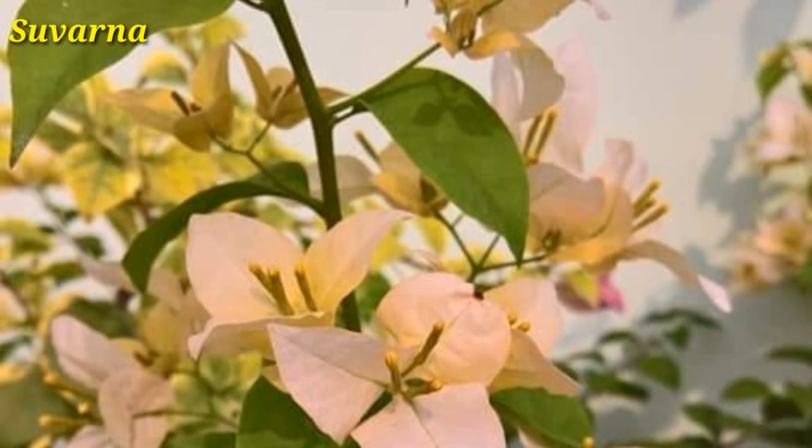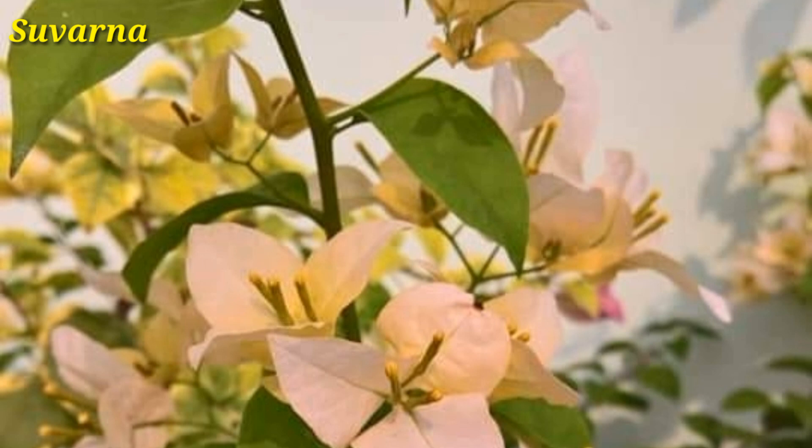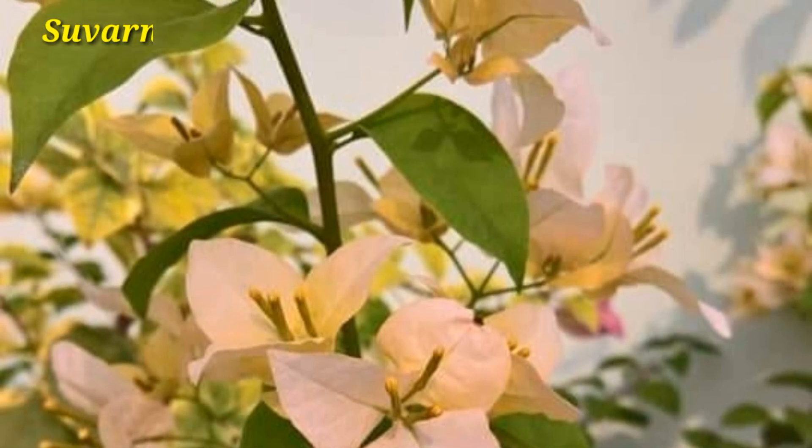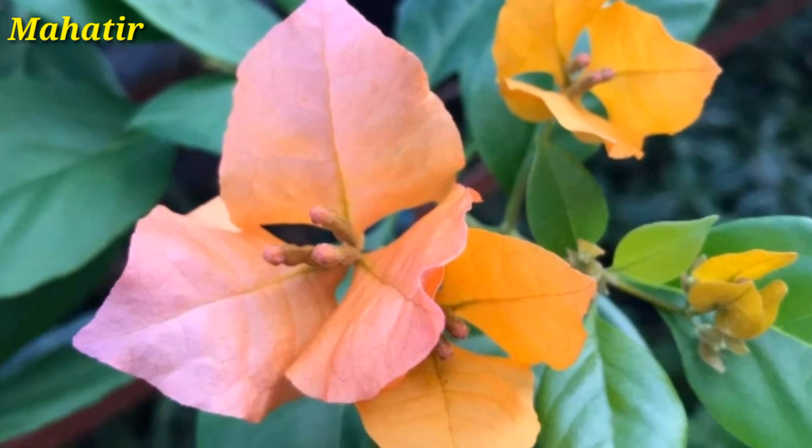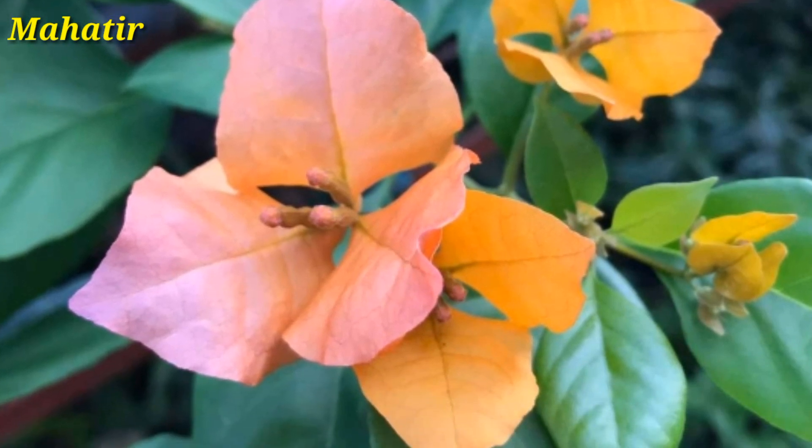The ideal time to prune the plant is immediately following a flush of blooms. They need 6 to 8 hours of direct sunlight a day.